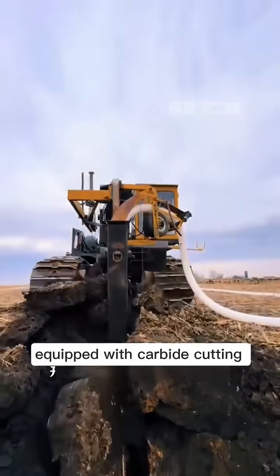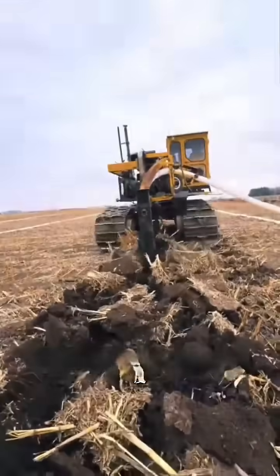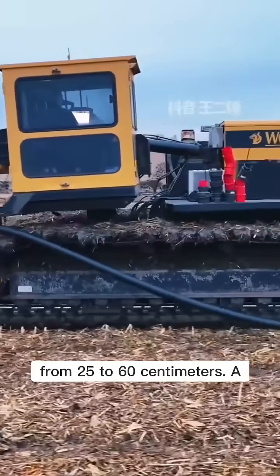The trench's front long-arm chain cutting system is equipped with carbide cutting teeth. The trenching machine works at depths between 1.2 and 2.5 meters, with trench widths from 25 to 60 centimeters.